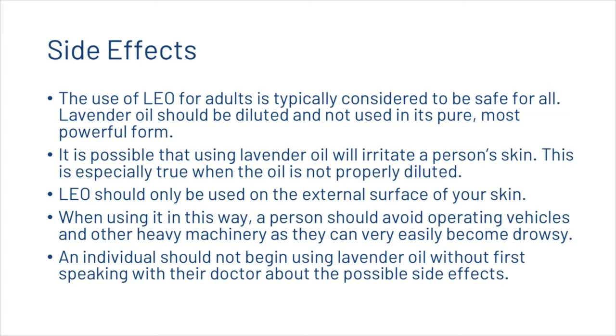The use of lavender oil for adults is typically considered safe. However, lavender oil should be diluted and not used in its pure, most powerful form, as it is possible it will irritate a person's skin — especially when not properly diluted. Lavender oil should only be used on the external surface of your skin. When using it, a person should avoid operating vehicles and heavy machinery as they can easily become drowsy. An individual should not begin using lavender oil without first speaking with their doctor about possible side effects.